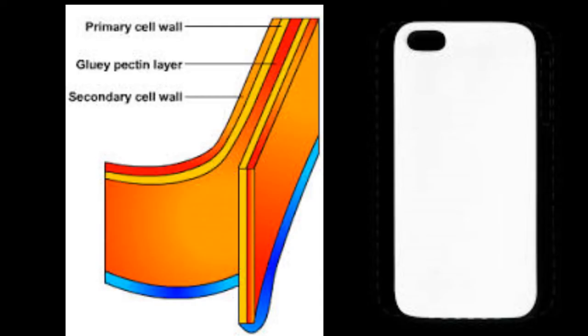We use a design similar to a cell wall, except we don't let anything in, because that would be bad. But we do let something out: sound.